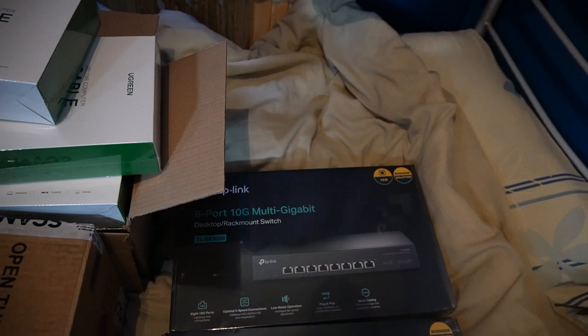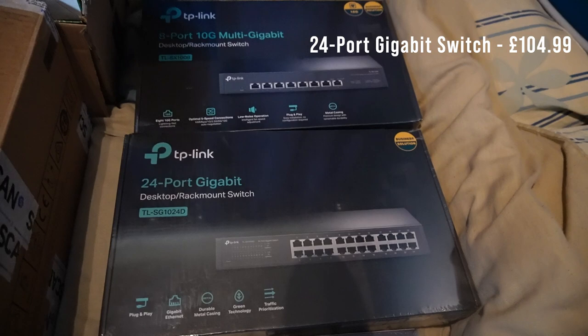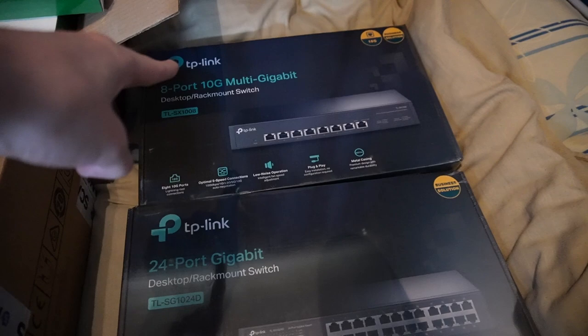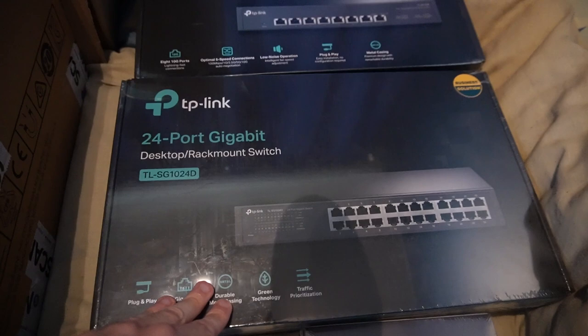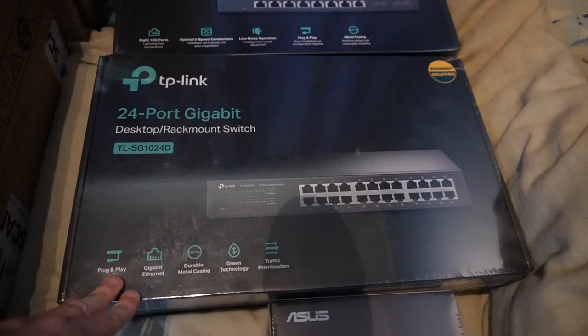Then we have this — a 24-port gigabit switch. This is going to handle the internet connection to everything for me. Essentially: router into the 10-gig switch, and then the 10-gig switch into the 24-port gigabit switch. This is what's going to plug into things like the PS5, PS4, and the TV. And when I get some more Wi-Fi hubs, they'll plug into that as well, which is going to improve the Wi-Fi around the house.